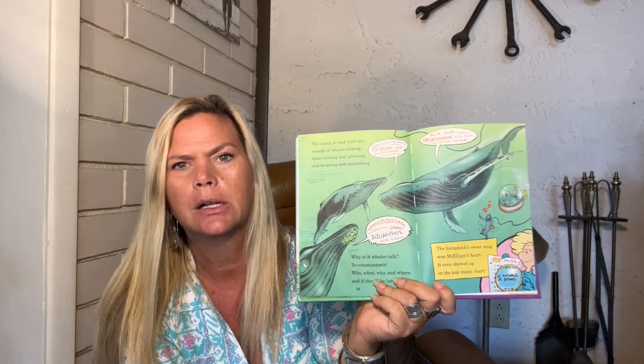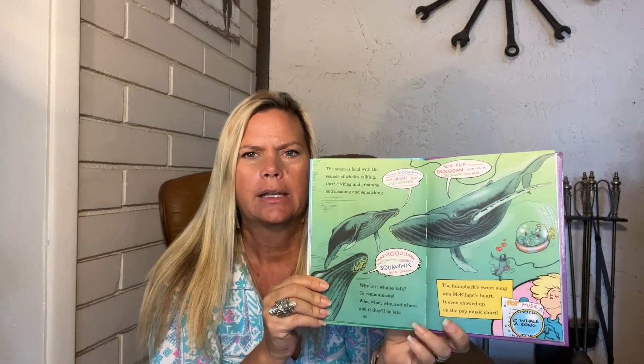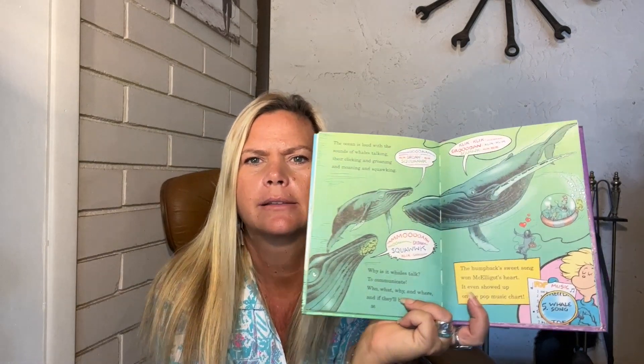Those humpbacks sing — let's see if it talks about that. The ocean is loud with the sounds of whales talking — they're clicking and groaning and moaning and squawking. It's a click-click sound, kind of a whale song. You can probably Google it and listen to it. Why do whales talk? To communicate — who, what, why, and where, and if they'll be late. So they talk to each other with these big singing sounds. It's really neat to listen to. The humpback's sweet song won McElliott's heart — it even showed up on a music pop chart.